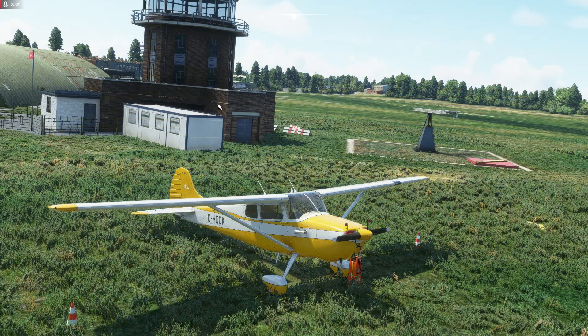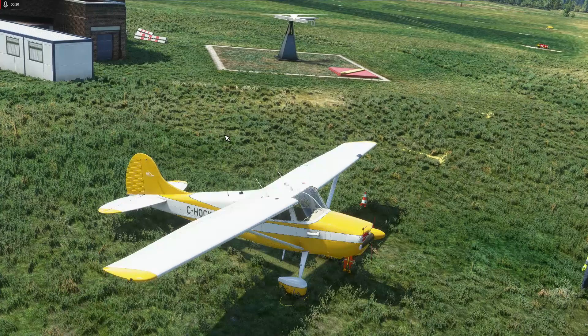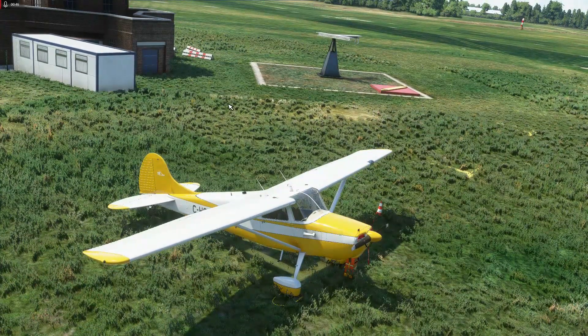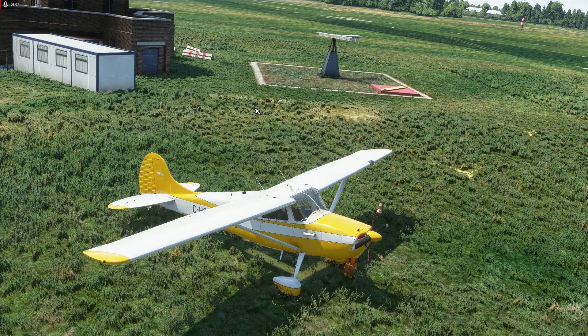Here we are once again in Microsoft Flight Simulator at the default Barton Aerodrome, that's Echo Golf Charlie Bravo, to look at a new release - the Cessna 170B, made by prolific Microsoft Flight Simulator airplane developer Carenado, who don't really need any introduction. They've been making add-on airplanes for all kinds of different simulators for years, and were the first third-party developer to get an airplane out for the new Microsoft Flight Simulator.